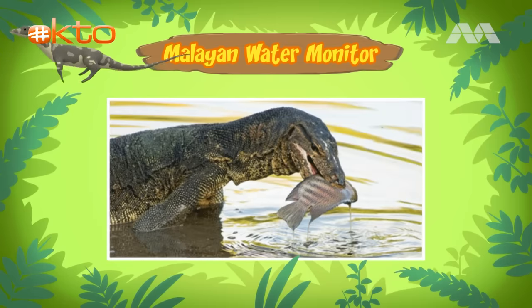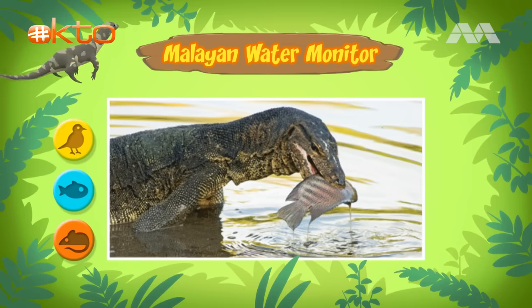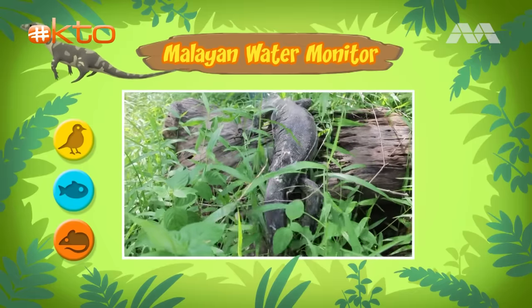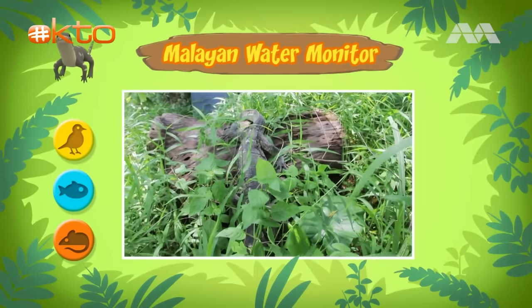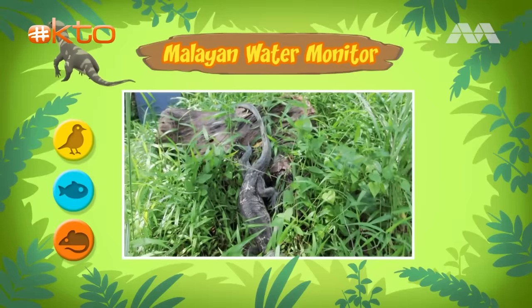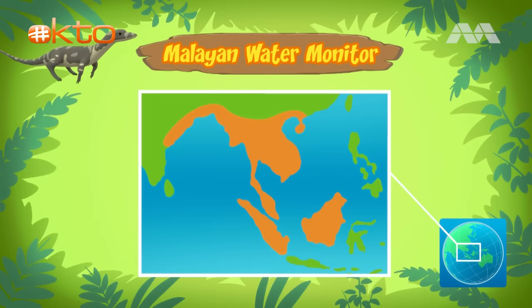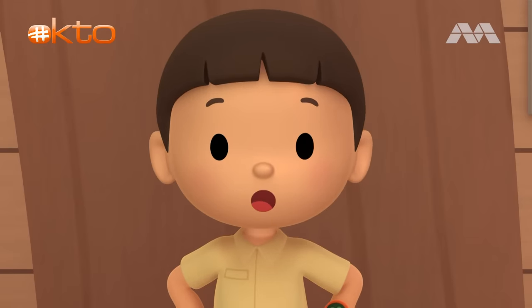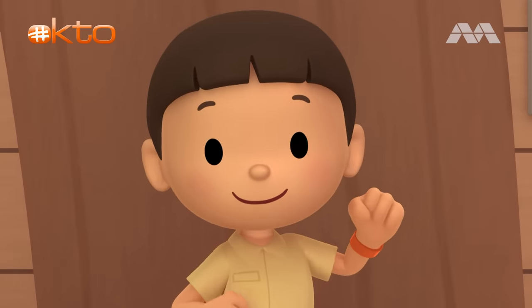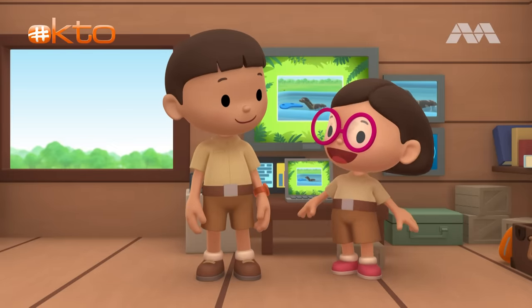So what kind of food do water monitors eat? They eat small animals, fish, and birds. But if they want to, they can eat anything they can swallow. I don't think the water monitor belongs here. What if it eats all the animals in our garden? Normally, Malayan water monitors don't live in gardens. They live in forests in different countries in South and Southeast Asia. I think we should return the water monitor to its natural home in the forest. That's a great idea, Leo. I'm sure the water monitor would be happy to go back home.